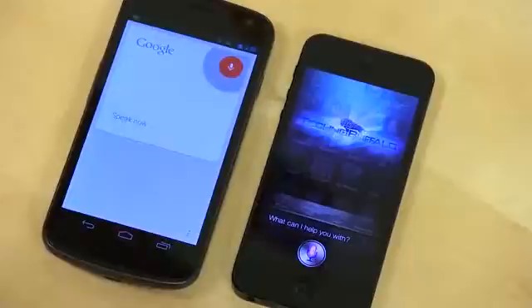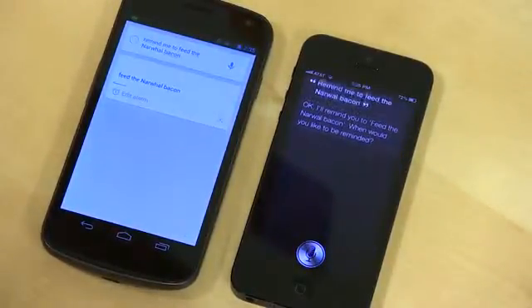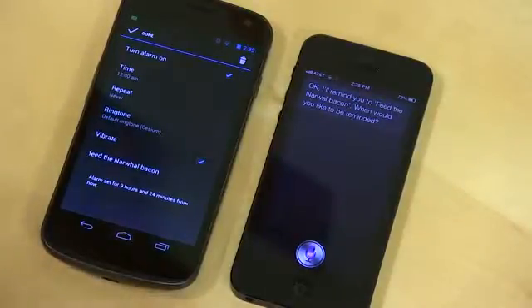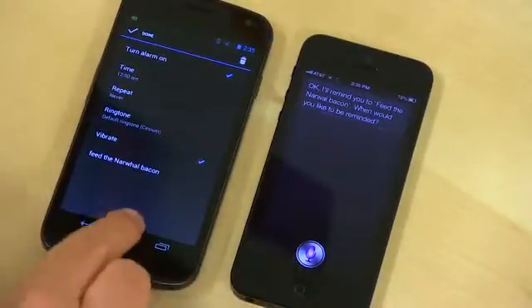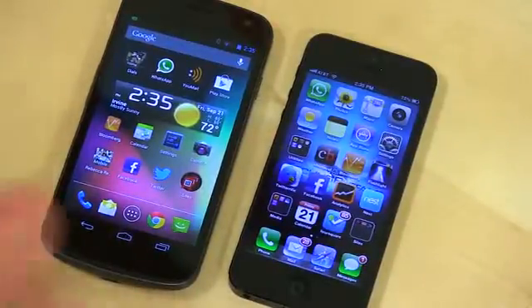Remind me to feed the narwhal bacon. Both responded: setting alarm and "I'll remind you to feed the narwhal bacon" — asking where you'd like to be reminded. So both were pretty quick, just different ways to set a reminder. With Siri you can speak the time, on Google Search you have to set it manually. But they both did it very quickly — much faster than the iPhone 4S was when we ran this test.